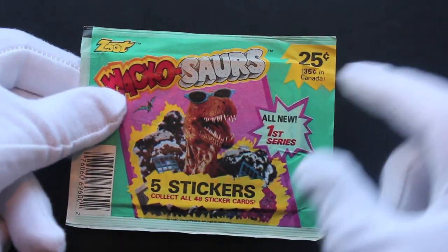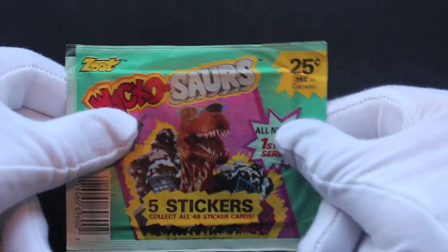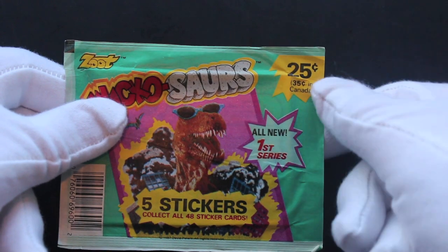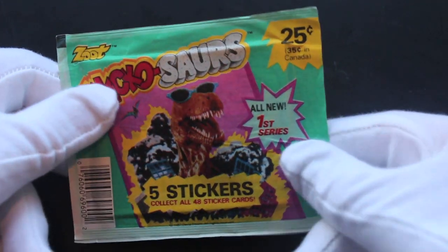Hello, it's me, Trading Card Tony, for another pack! Today we've got Wacko Saws — like dinosaurs, but wacky. 25 cents, 35 cents in Canada. All new first series five stickers. Let's have a look, let's see what we've got. We'll have to rip this open — carefully, as always, so you don't ruin your cards or stickers.